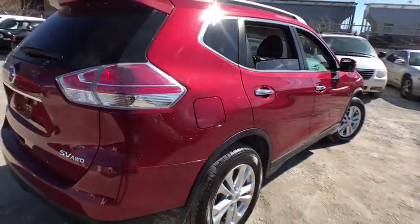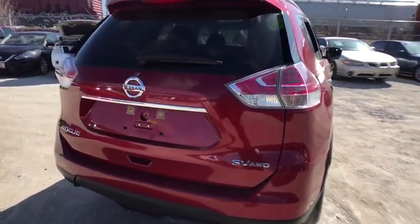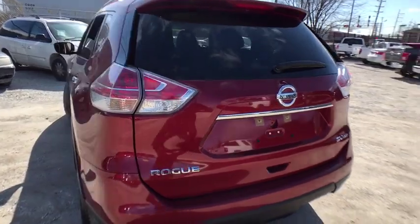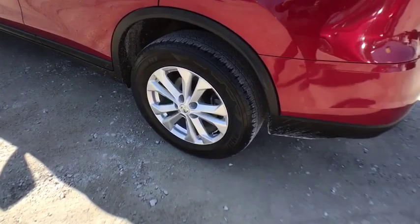This vehicle has less than 25,000 miles. Here are some of this vehicle's great options: backup camera, steering wheel audio controls, all wheel drive, stability control, traction control, keyless entry, anti-lock braking system.